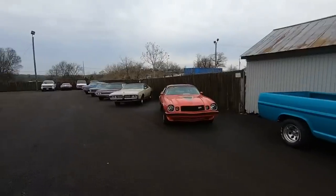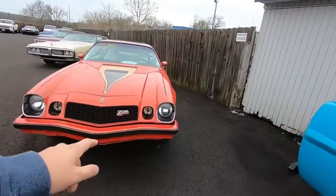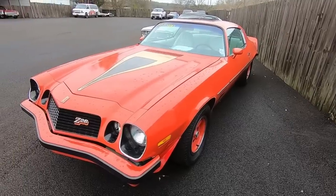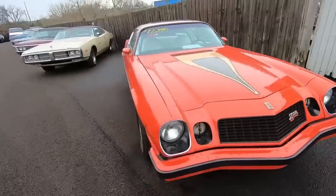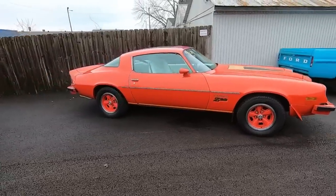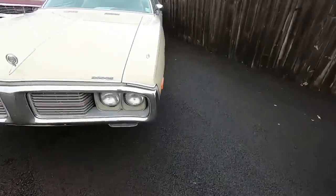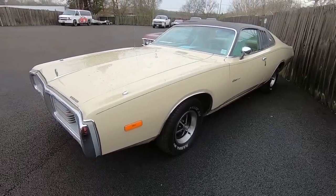We've got a big row back here now. Got to do the video on this one still, but it's a '77 model Z28 Camaro, 12.9. Hopefully I'll get it done this week. 1973 model Charger, 18.9 on this one.